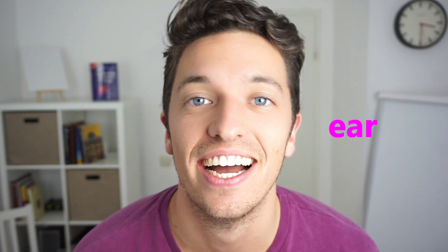No. What allows you to hear? An ear, ear, my ear. And if you cry, what comes out of your eyes? A tear. Very good.